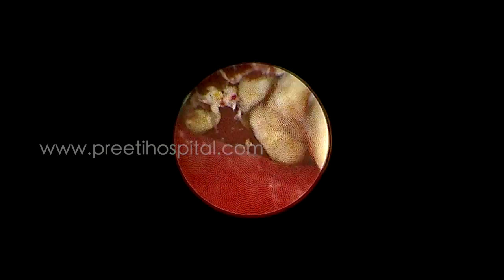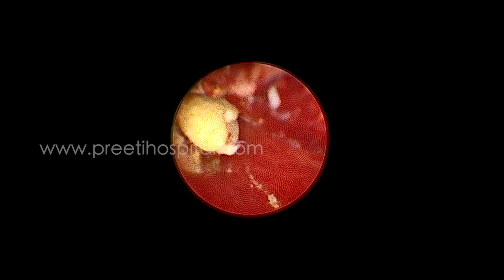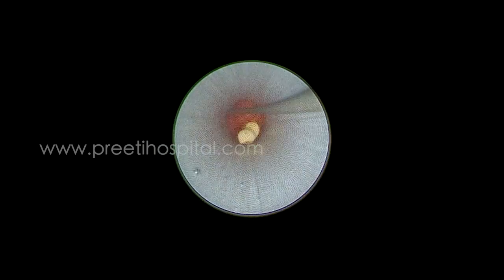What we have done is — see, this is the PCN again — all these secondary stones through the PCN tract, we are removing. So we are combining antegrade and retrograde approaches, so that all these secondary stones easily came out through the nephrostomy tract, and the large stone was made into multiple pieces through URSL without raising the pressure.